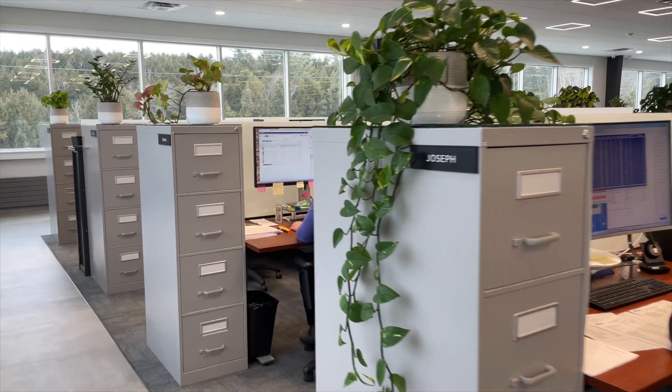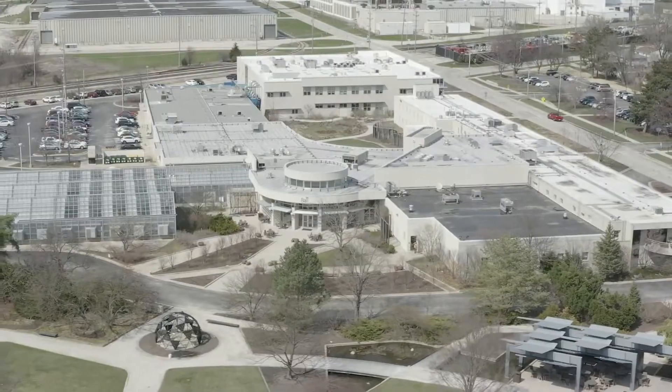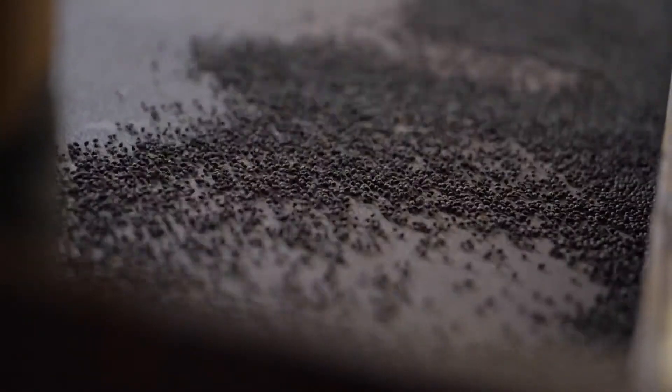The purchasing team reviews seed needs on a weekly basis throughout the season and places orders accordingly with our trusted suppliers. BallSeed, a broker-distributor in West Chicago, serves as our main supplier, sourcing seeds from all over the world.